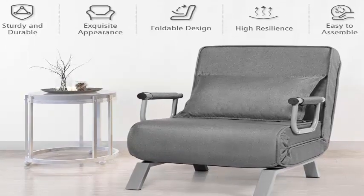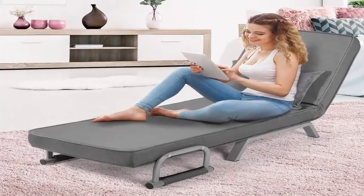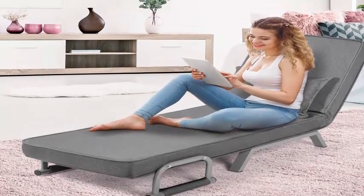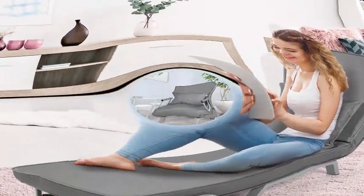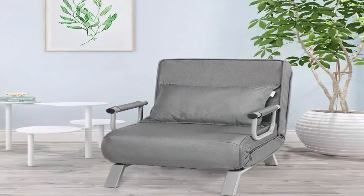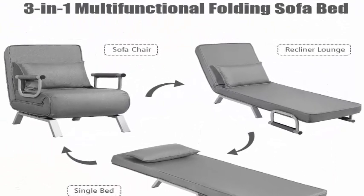3-in-1 Versatile Performance: with a foldable design, the sofa bed can be easily converted into an upholstered sofa, a laid-back lounge, or a comfortable bed to satisfy your different needs. The armrests and legs hidden in the back serve as support points when used as a single bed — a perfect solution to save your limited space.